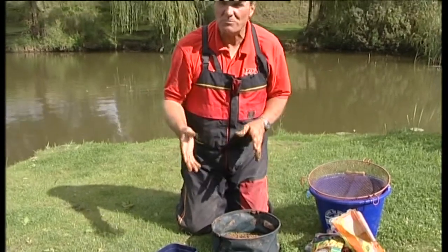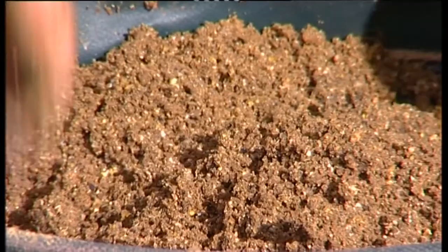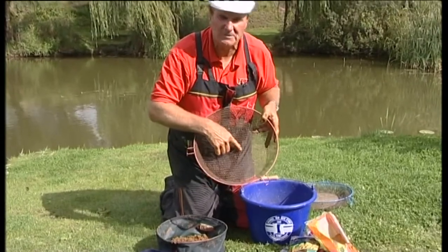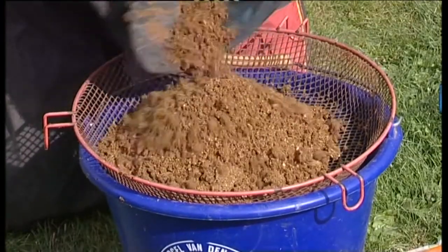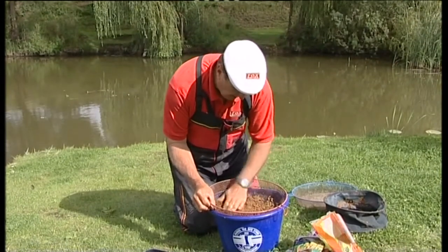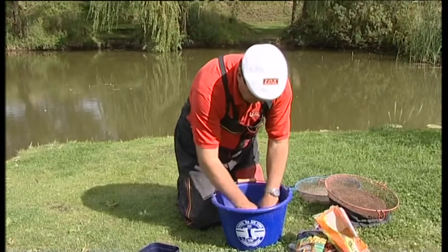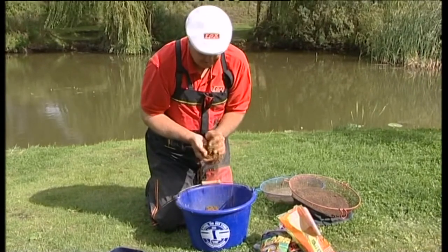If you want to deter the smaller fish, make the ground bait a little bit wetter so there's not too much cloud coming off. If you want to attract small fish, make it fairly dry. Then use a maggot riddle with fairly large diamond mesh to get rid of those larger lumps. It only takes a second to do it — just run it through, and you can see those larger lumps on top, but you don't need to discard them, just rub them through. Once you've done that you get a really even texture with the water distributed all the way through the ground bait.